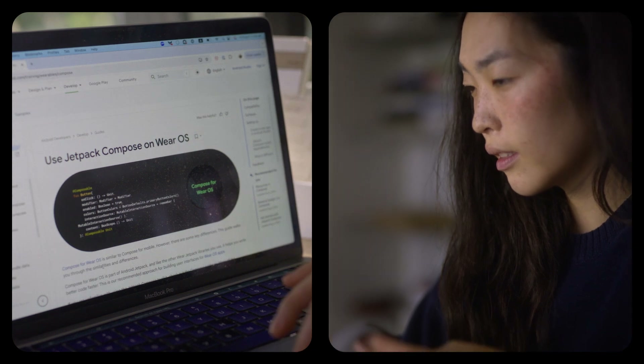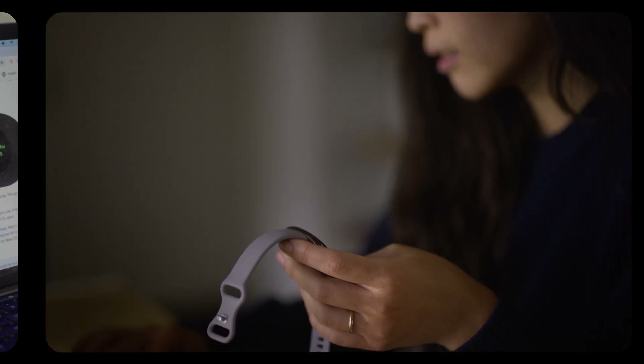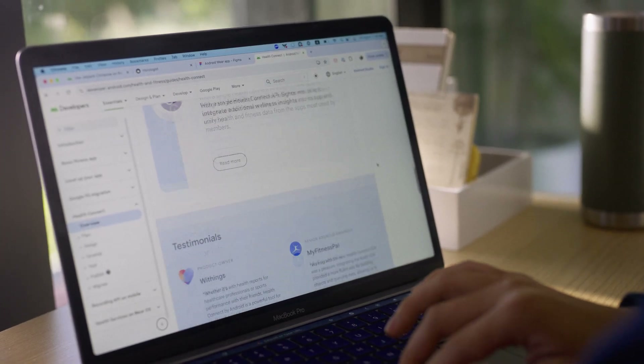To develop our Wear OS app, we actually used a host of different tools, including Jetpack Compose, Android Studio, and Horologist. It really helps speed up our development, as well as give our developers access to a wealth of documentation and community guidance.